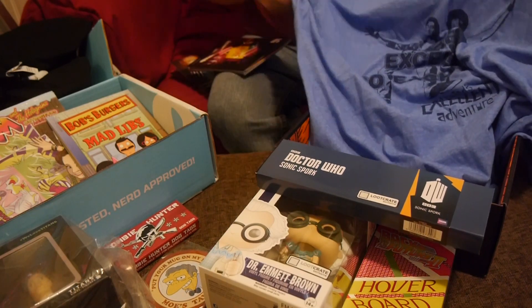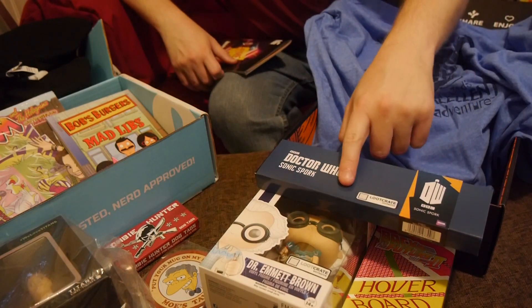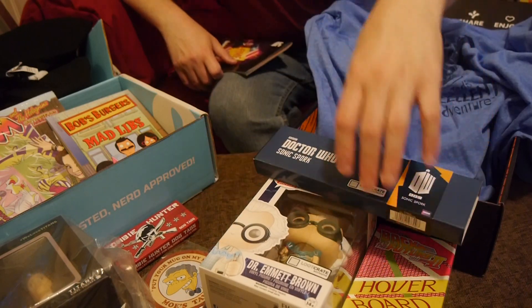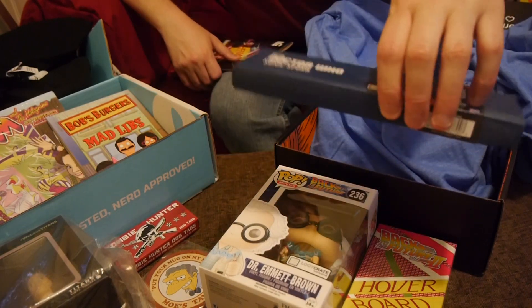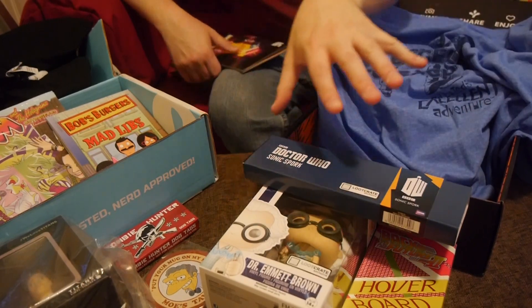The Time theme for Loot Crate: we have a Bill and Ted's Excellent Adventure t-shirt, a Dr. Who Sonic Spork, a Dr. Emmet Brown Loot Crate exclusive Pop, and then finally the Back to the Future Hoverboard 1/5th scale replica, also exclusive. So three exclusive items there.